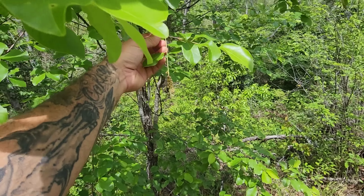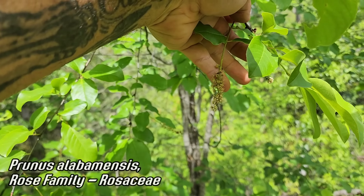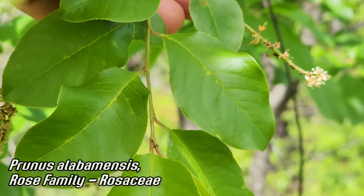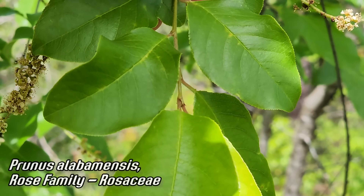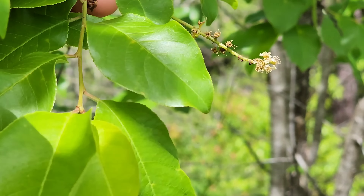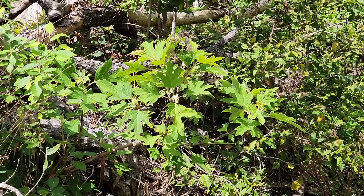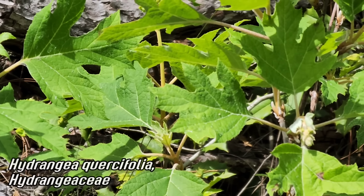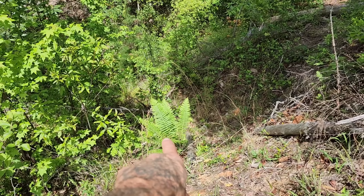We got a member of the cherry genus — Prunus alabamensis — endemic to this region, right near the Alabama border. See that dentate margin on the leaves — a good giveaway for Prunus, one of the easier plants to detect just by looking at the leaves. Flower spikes are mostly done. There's a plant you see in native landscaping — Hydrangea quercifolia — the leaves look oak-like, hence quercifolia. It's a member of the hydrangea family. And we got cinnamon fern down there — Osmundastrum.